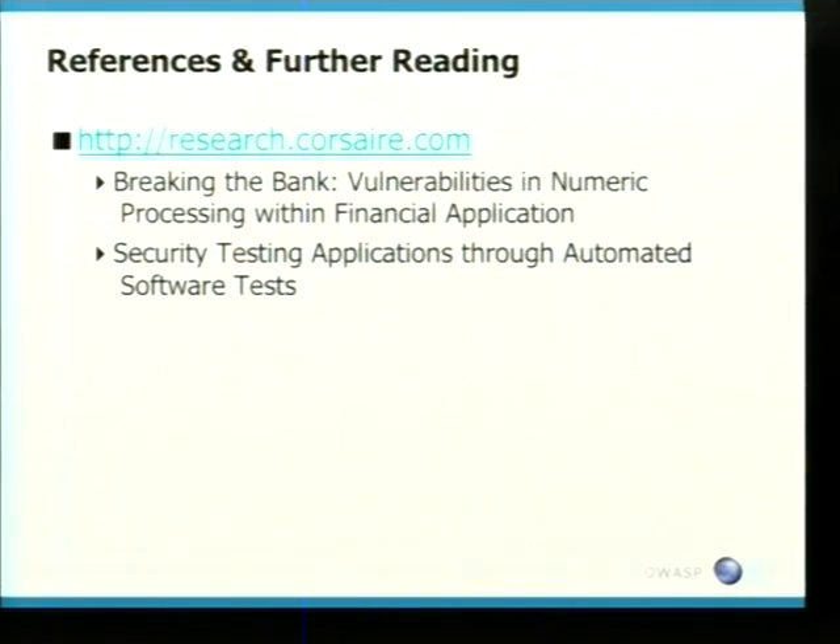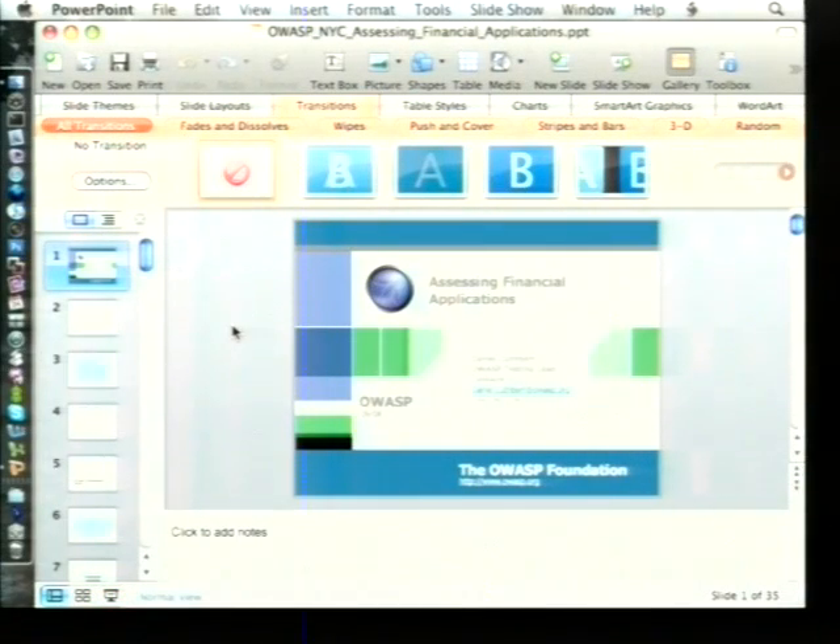We have quite a few papers on the Corsair website. The two I would recommend the most are: Breaking the Bank — Vulnerabilities and Numeric Processing Within Financial Applications, and Security Testing Applications Through Automated Software Tests. They go into a lot more technical detail about the concepts I've touched on today, and they're well worth reading, especially after you are looking at applications. That's pretty much it. Thank you.